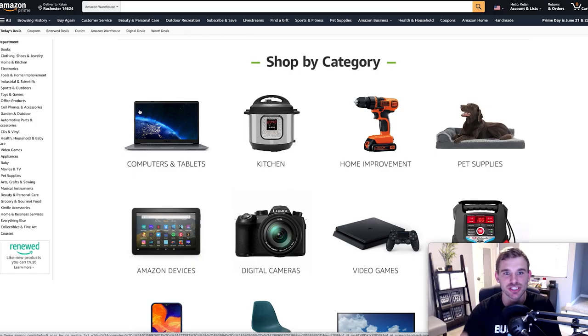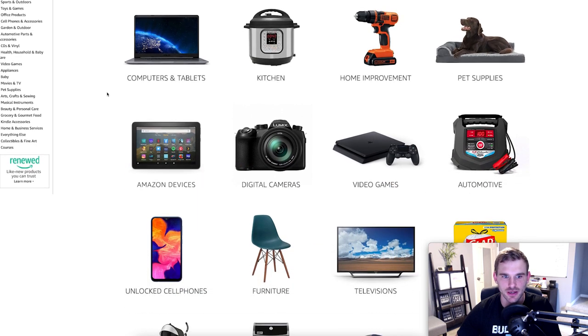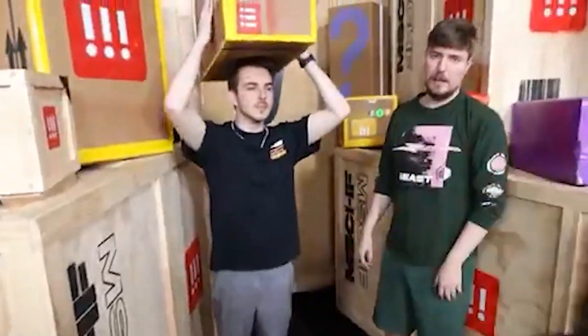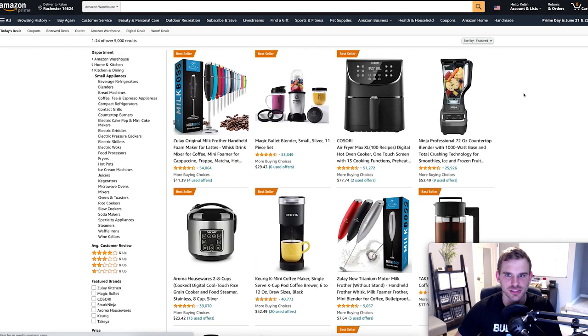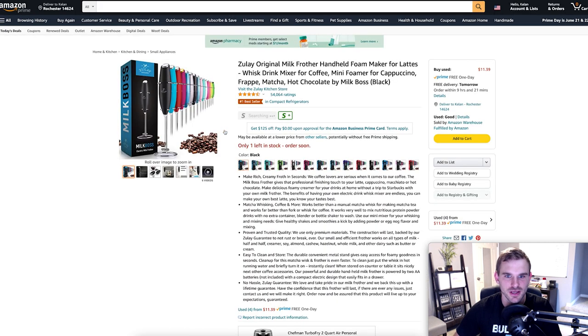The second Amazon shopping hack is going to the Amazon Warehouse category. This is where you can find products that have either just been opened by customers or returned. Amazon inspects and checks these items and they are ready to resell. Going into the kitchen section of Amazon Warehouse, these items are all at a big discount because they are returned items, but they are in perfect working condition and still come with a 30-day money-back guarantee.